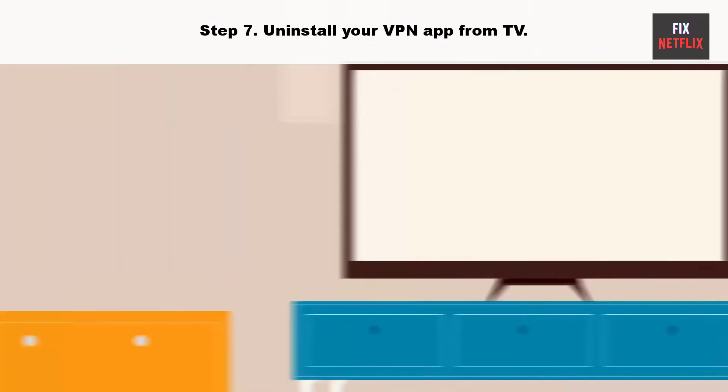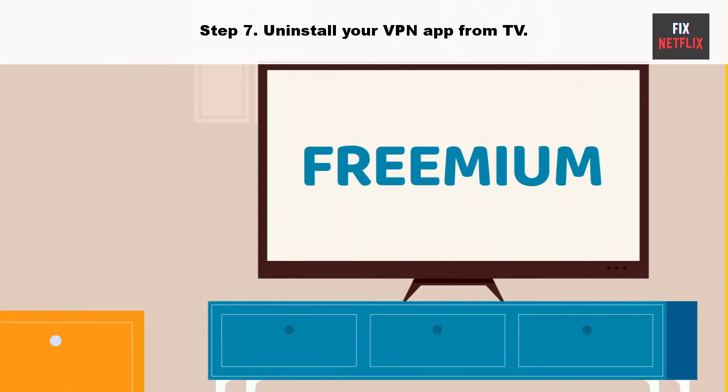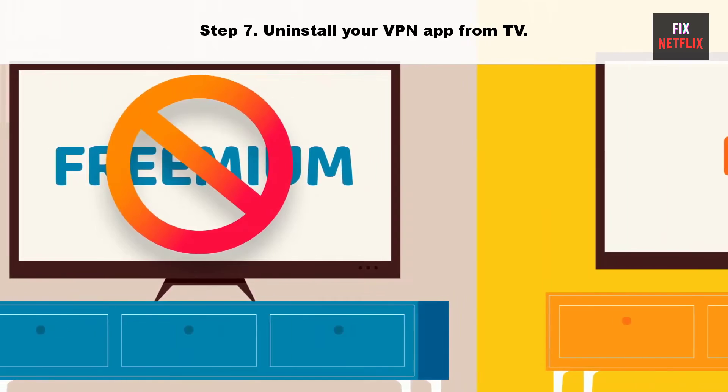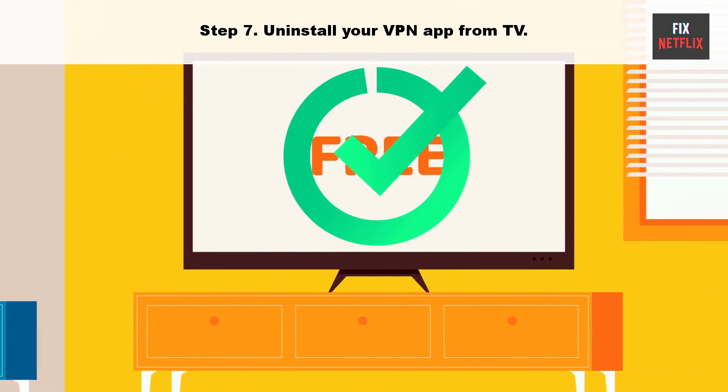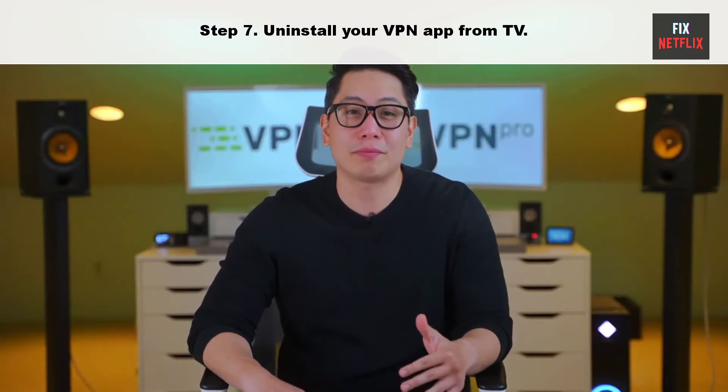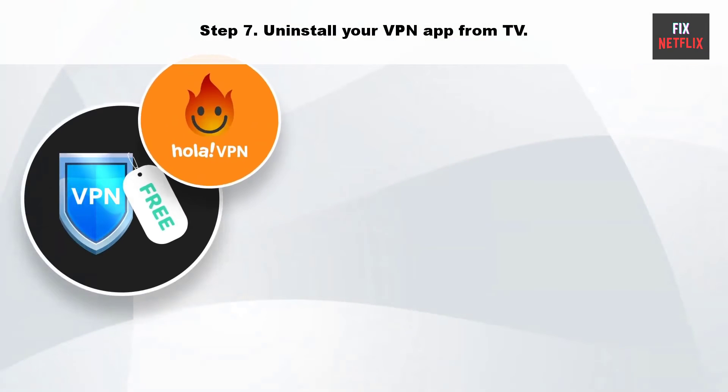Step 7: Uninstall your VPN app from the TV. YouTube may be affected by an active VPN connection on your Google TV. It changes the IP address on your device and may cause the app to crash at startup. You need to disable the VPN on your Google TV and try again.